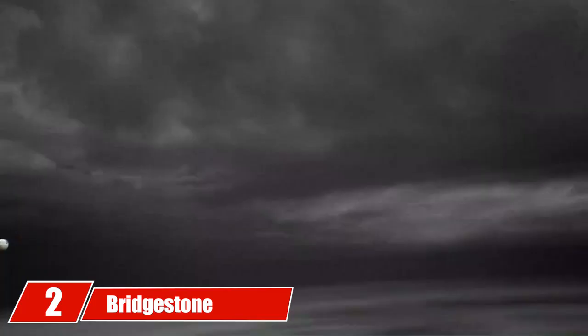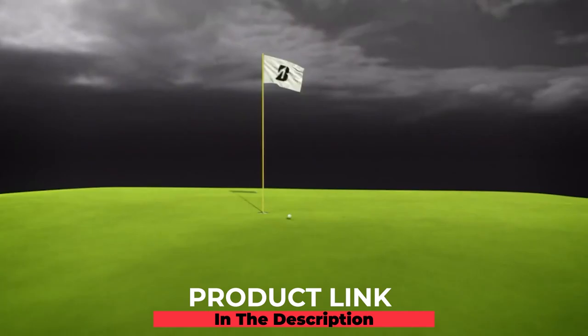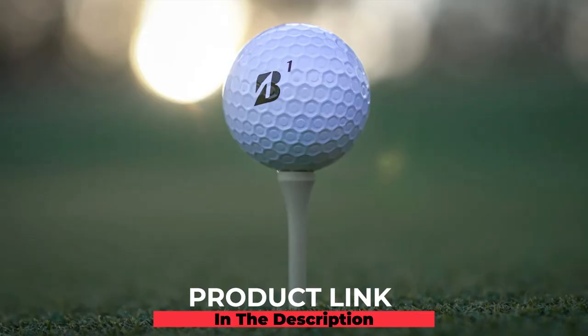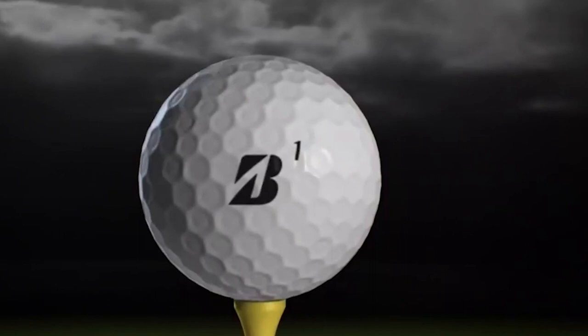At number two we have the Bridgestone e6 Contact golf balls. Bridgestone makes one of the best golf balls in the industry. The fact that legendary PGA Tour golfers like Tiger Woods, Fred Couples, Lexi Thompson, Matt Kuchar, and Bryson DeChambeau use Bridgestone balls further enhances the brand's reputation.